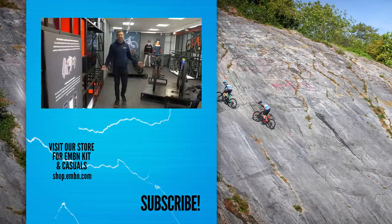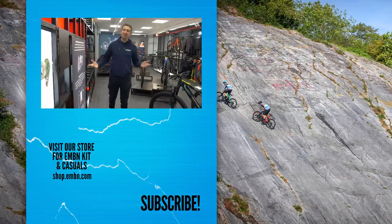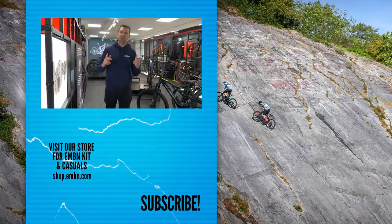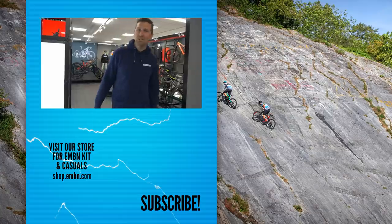Lots of things to think about when it comes to purchasing your first e-mountain bike. Any questions, get involved in the comments box below. Give us a thumbs up if you've enjoyed today's video, and make sure you subscribe to EMBN so you're not missing out on any content.